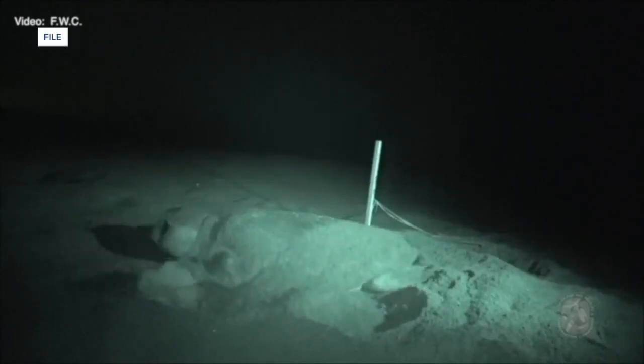Turtles and shorebirds alike rely on these sandy beaches to lay and incubate their eggs. SCCF Coastal Wildlife Director Kelly Sloan and her team are looking into how different sand characteristics can affect our sea turtle nests.